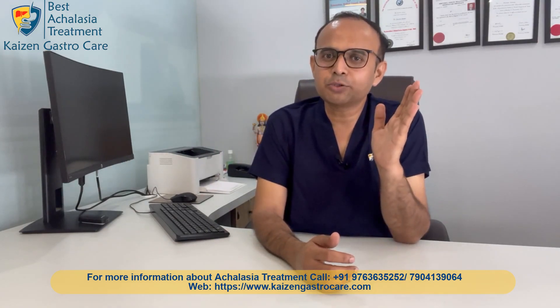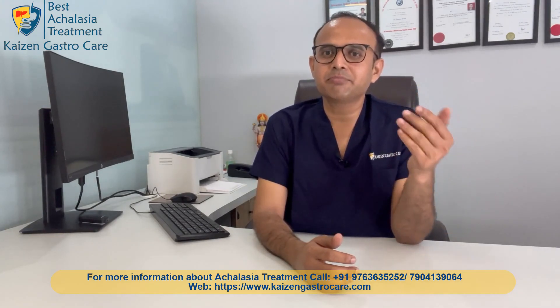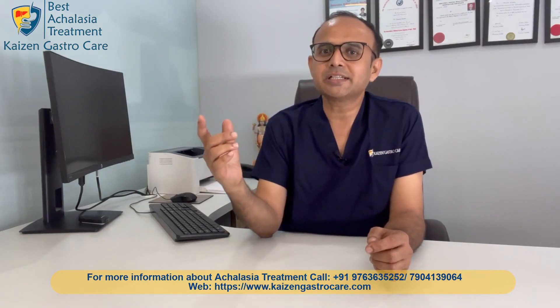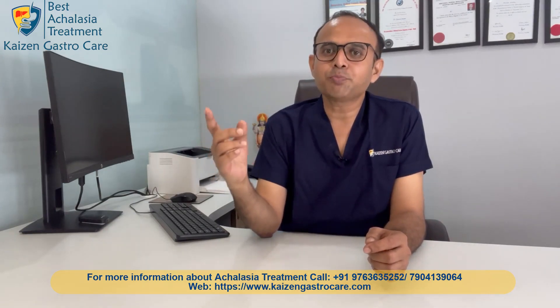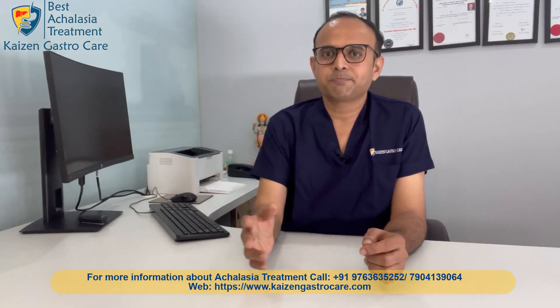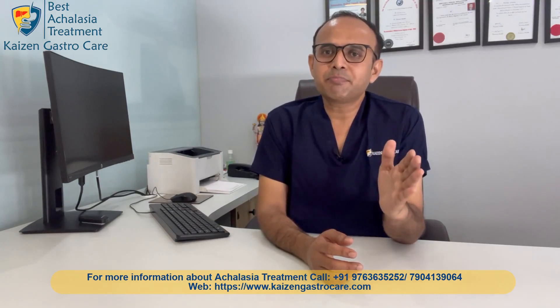Available treatment modalities for achalasia can be divided into two types. One is non-surgical, which includes medical treatment, Botox, or balloon dilation. The other is surgical treatment, which may be a laparoscopic myotomy or endoscopic myotomy.